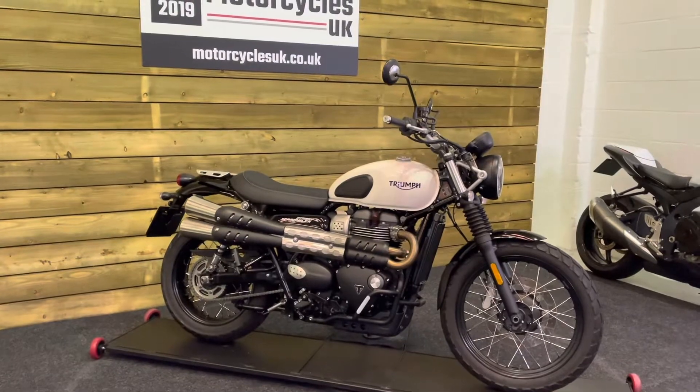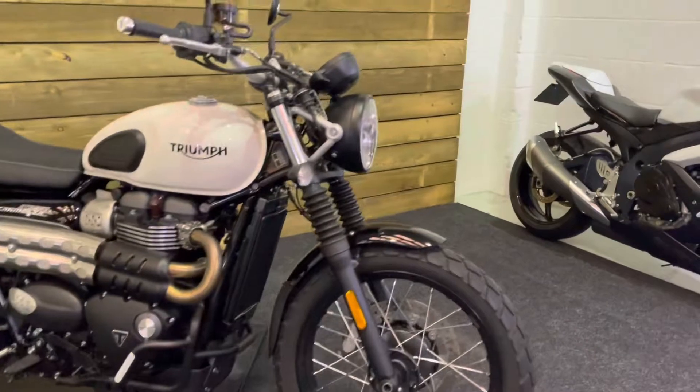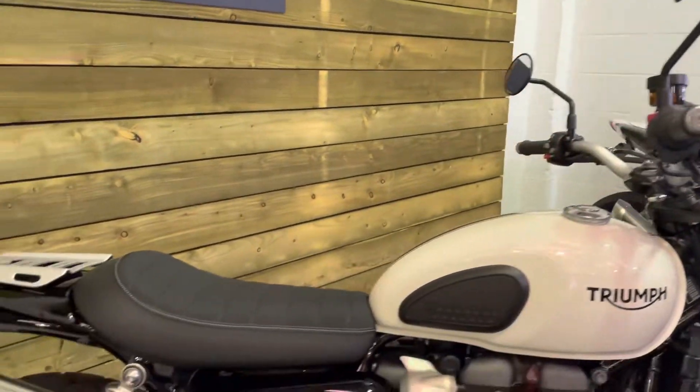Two owners from new and a full service history. This bike is in excellent condition and comes in the rather nice white colour scheme — very simple, but it works really well on this bike. It's in excellent condition, as I say.